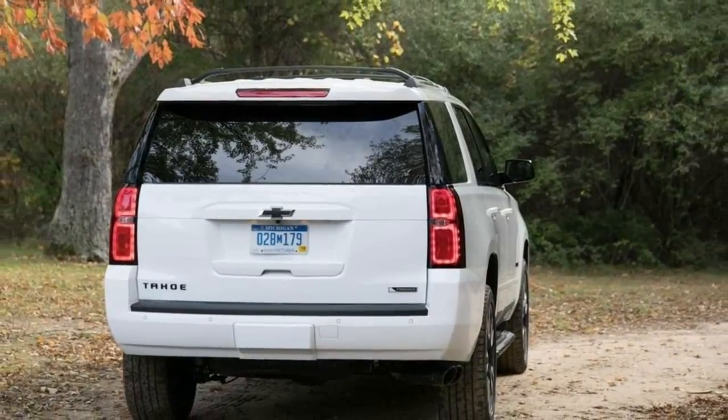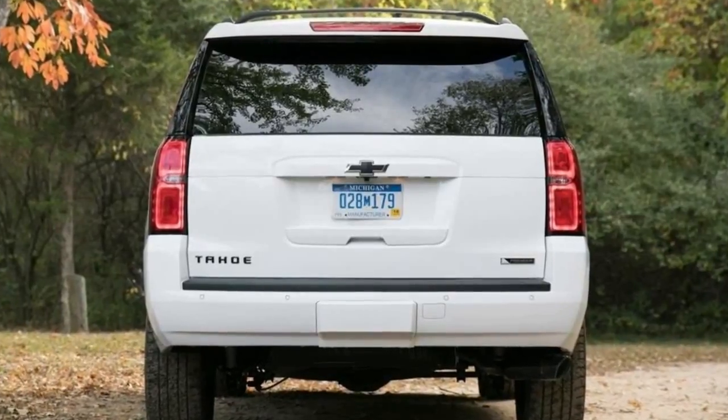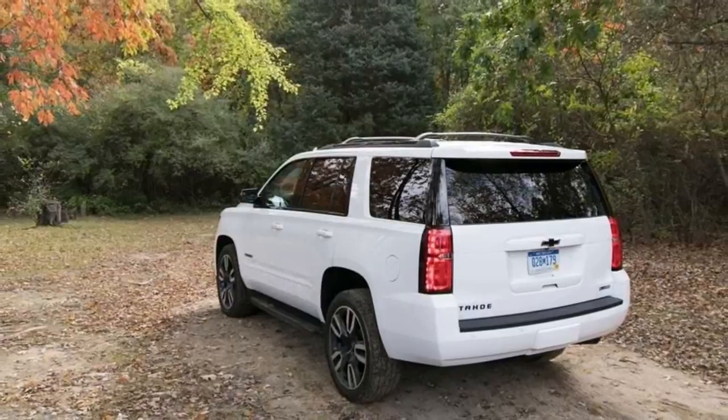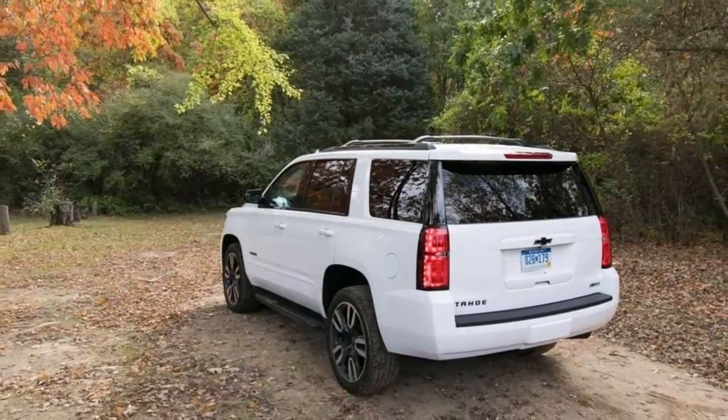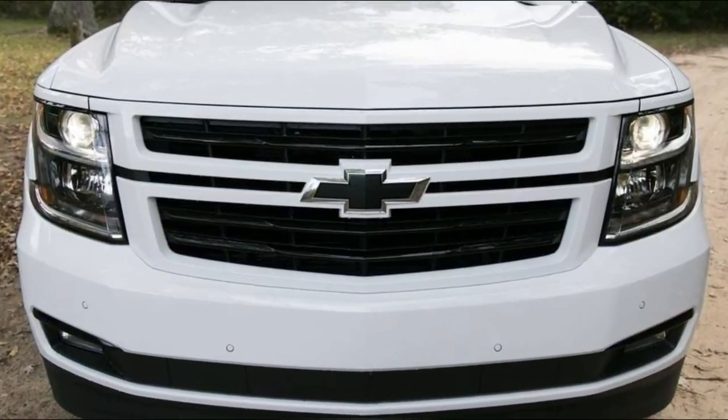Highs: useful space and towing capacity, excellent infotainment, comfortable and quiet cabin. Lows: poor fuel economy, cramped third-row, hefty price gets heftier with options. Verdict: despite its drawbacks, this hulking hauler's utility is a core virtue.